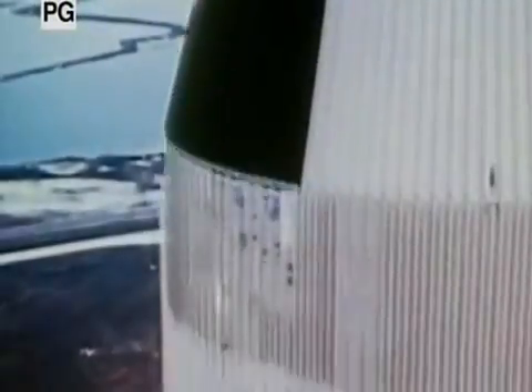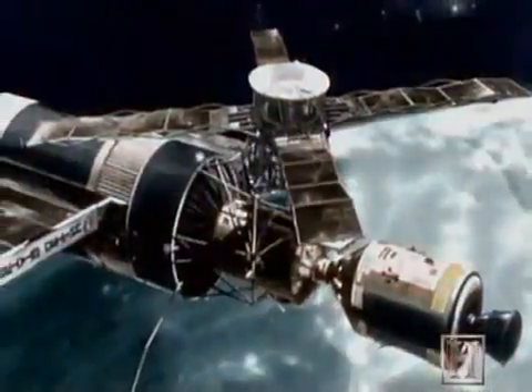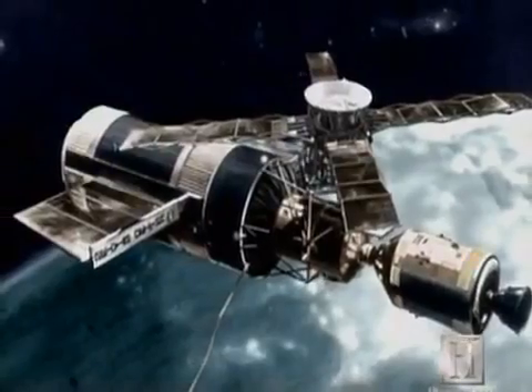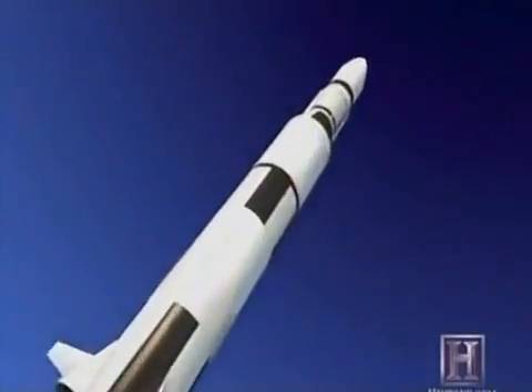On May 14th, 1973, a Saturn V rocket blasted off from Kennedy Space Center to thunderous applause. Attached to the rocket was precious cargo: the $2.5 billion Skylab, America's first space station. But seconds after takeoff, disaster struck.